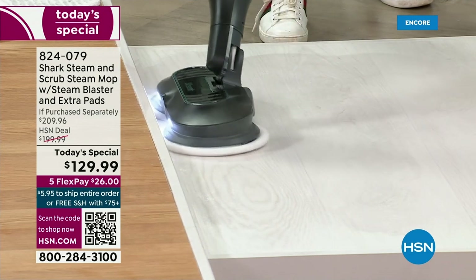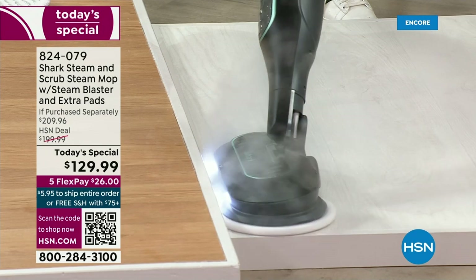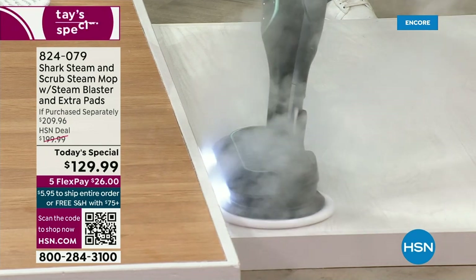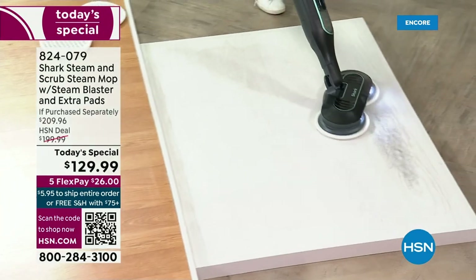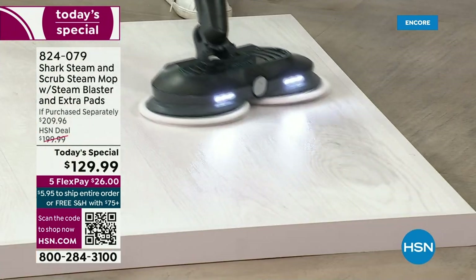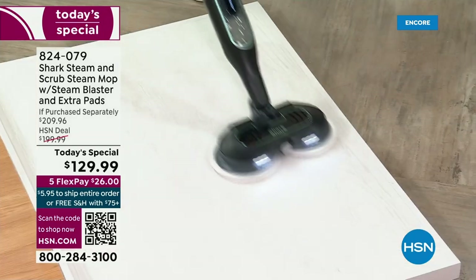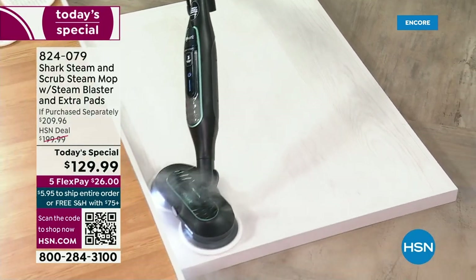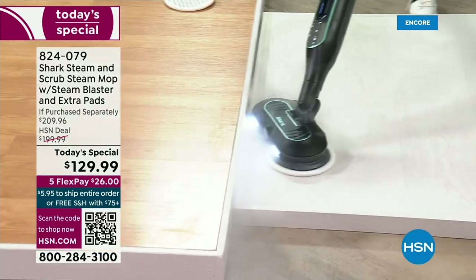Edge-to-edge cleaning. Look at the headlights — you can actually see what you're getting up. Look at the blast — that's amazing. You need to upgrade. If you have a regular steam mop, a steamer, a scrubber, or a mop — this replaces those three things. It is a three-in-one: steam blasting, scrubbing, sanitizing — removing 99.9% of bacteria, no chemicals.